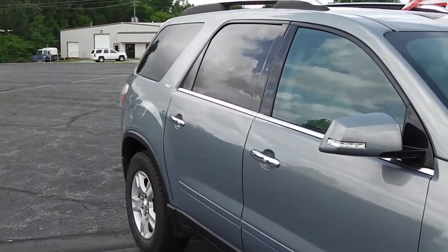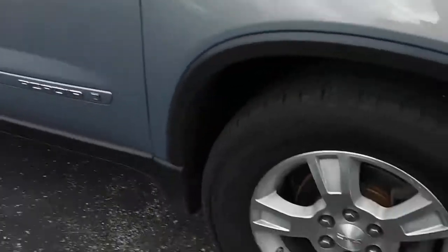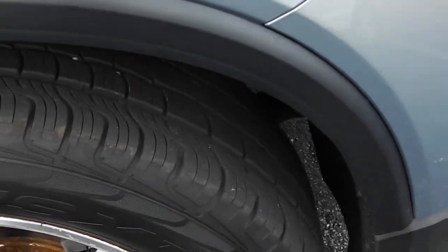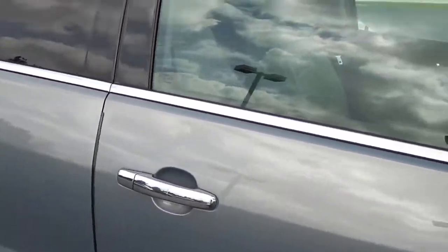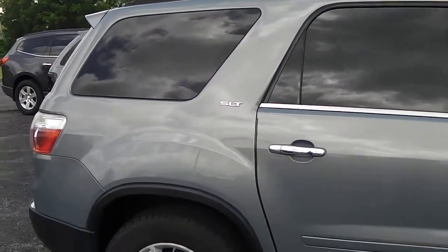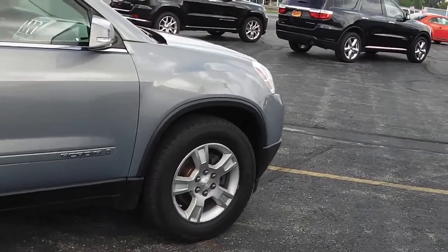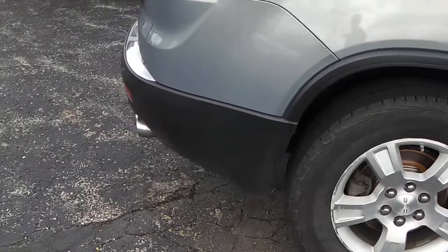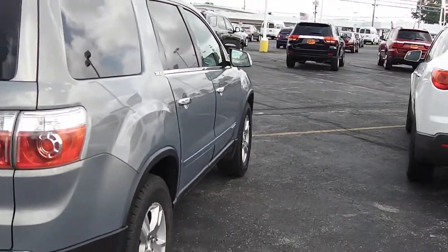Looking down the passenger side here, it is very nice, very clean — no dents, dings, or rust, anything along those lines. You have your 18-inch aluminum wheels, and the tires look almost brand new. Body-colored mirrors, chrome door handles, and a chrome strip along the bottom of the windows that helps break up the color very nicely. Along the bottom there, you have your plastic molded protective covering that helps save from any road rash, debris, rock chips, all that kind of stuff.